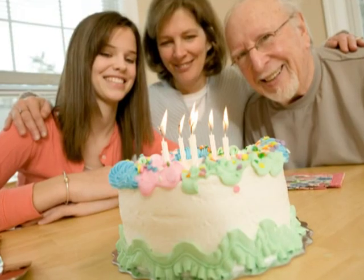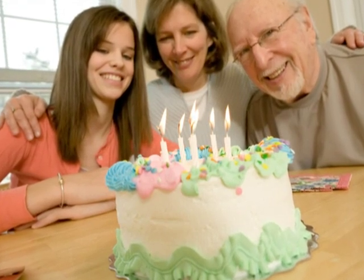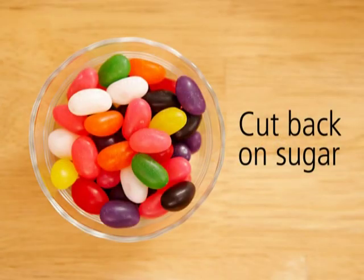Even though ice cream is also a source of calcium, it's part of building block six: putting limits on salt, sugar, and alcohol. We all need a treat now and then, but these should be treats rather than daily fare. Limit sugar-sweetened desserts, soft drinks, and snacks.